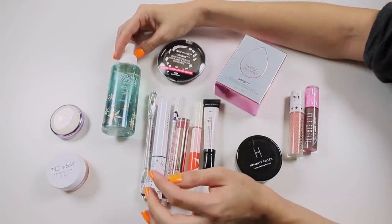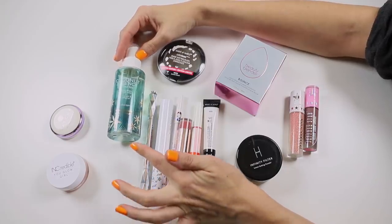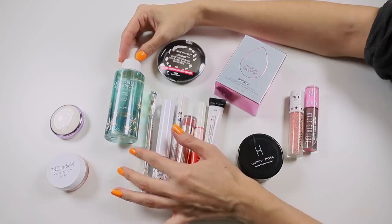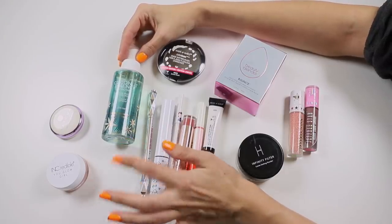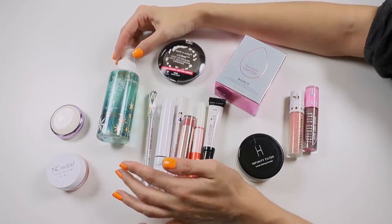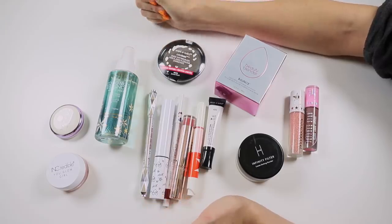The Pacifica Coconut Essence Hydra Mist — I really like this. It does contain glycerin, so if I use too much it breaks down my foundation a little bit quicker, but if I remember to use it sparingly I really like it and the scent is amazing. I'm going to hold on to that product, but I am going to move it out of rotation.